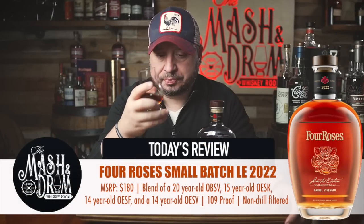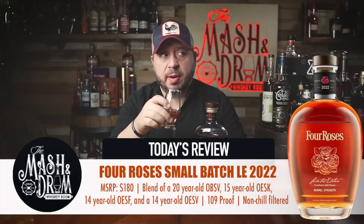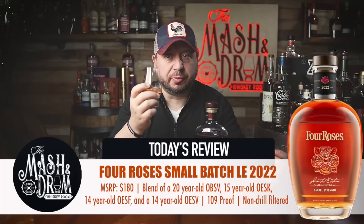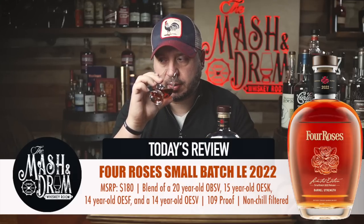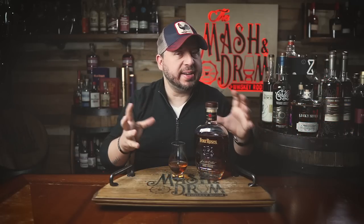I tried this last week for the first time on my live stream, but these tend to change a lot — especially with those high-age bourbons in here. This is about my fourth pour. This is an absolute fruit bomb in the beginning. I mean strawberry, raspberry, maybe a little cherry — it is very, very fruit forward from the get-go. Lots of brown sugar and that Four Roses-esque rye spice vibe I always get.